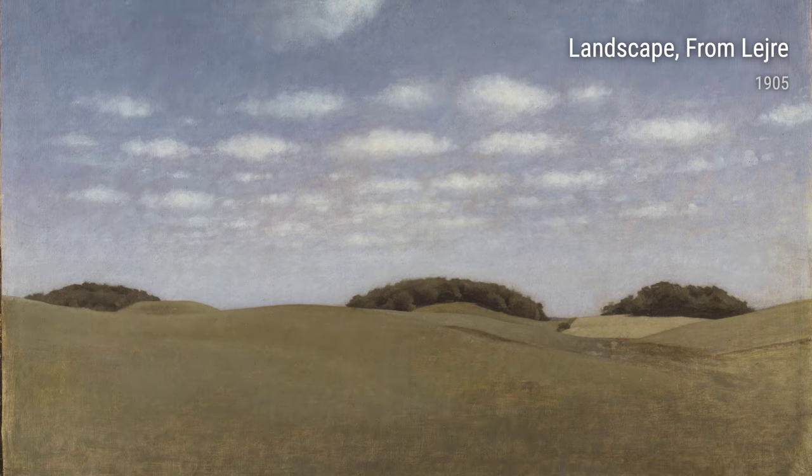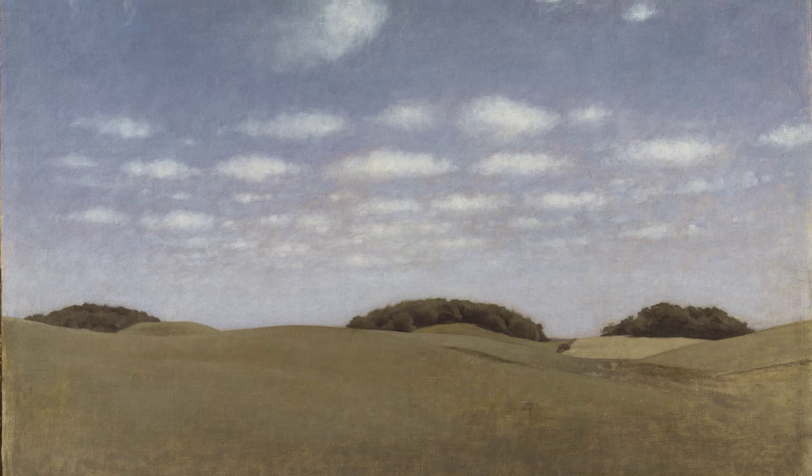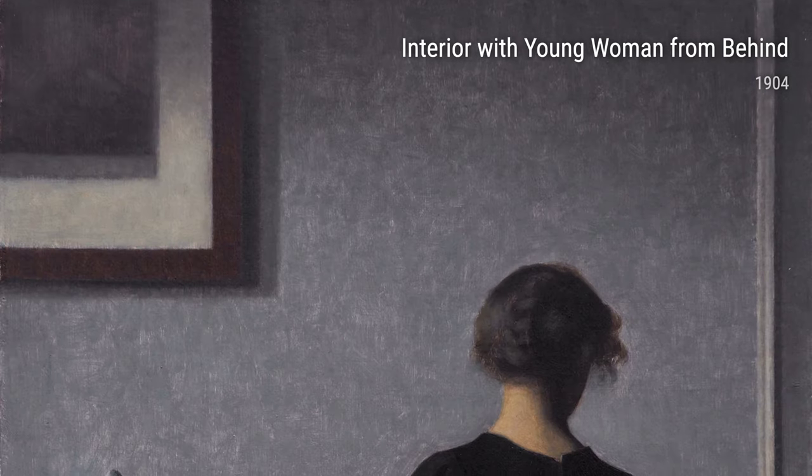Hey there! Let me introduce you to the amazing artist Wilhelm Hammershøi. Born in Denmark in 1864, Hammershøi had a pretty interesting life that heavily influenced his art. Growing up, he was surrounded by the beautiful landscapes of Denmark, and this love for nature shines through in his work.